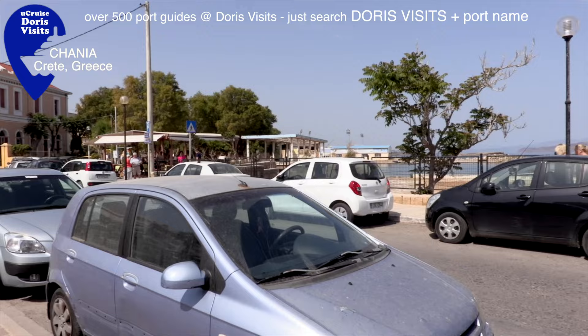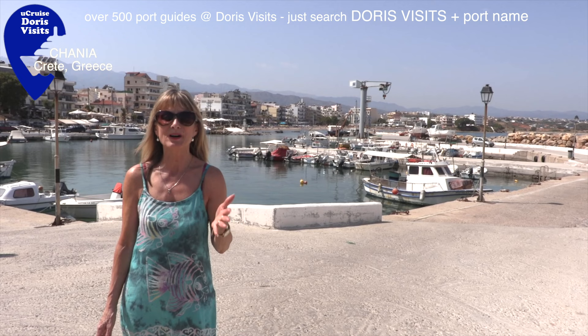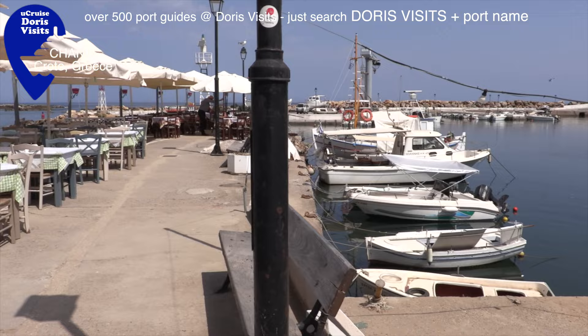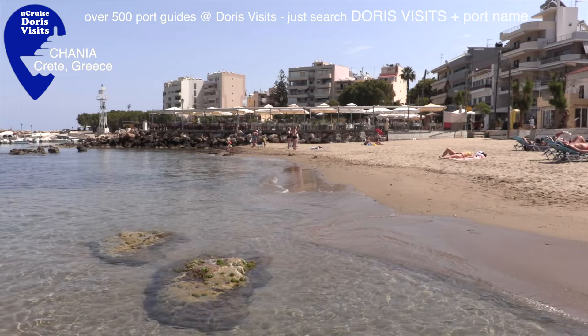If you walk away from the harbour past hop-on hop-off bus stop number 1, along to bus stop number 2, you'll pass the swimming pool and come to a fishing village and a beach - it's an easy walk. I would definitely recommend Hora Beach. You can walk here and it's beautiful, the water's clear - a perfect place to spend a few hours.